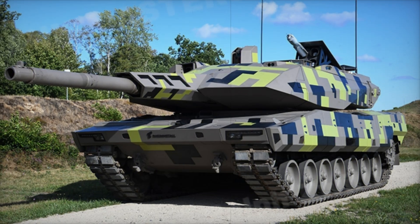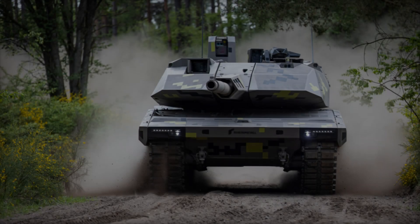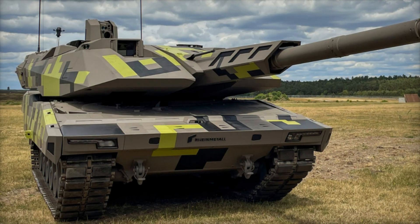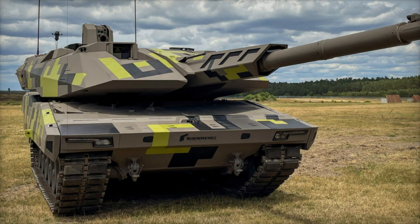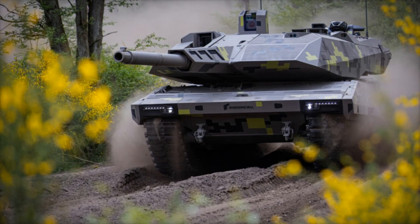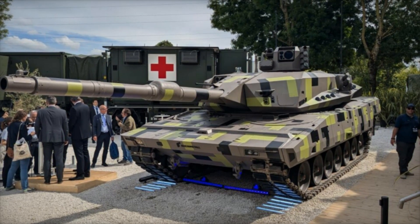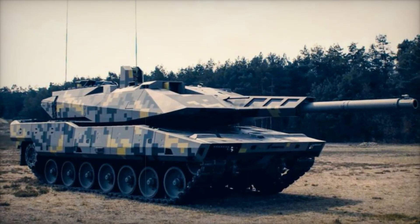All of these features — firepower, protection, mobility, intelligence, and sustainability — combine to make the Panther KF-51 a true revolution in tank design. It's not just a step forward; it's a giant leap. Imagine a future battlefield where the Panther KF-51 leads the charge, its advanced systems giving it an edge over every enemy it faces. This isn't a dream — it's the reality of modern warfare. The Panther KF-51 is more than a tank; it's a vision of what's to come.